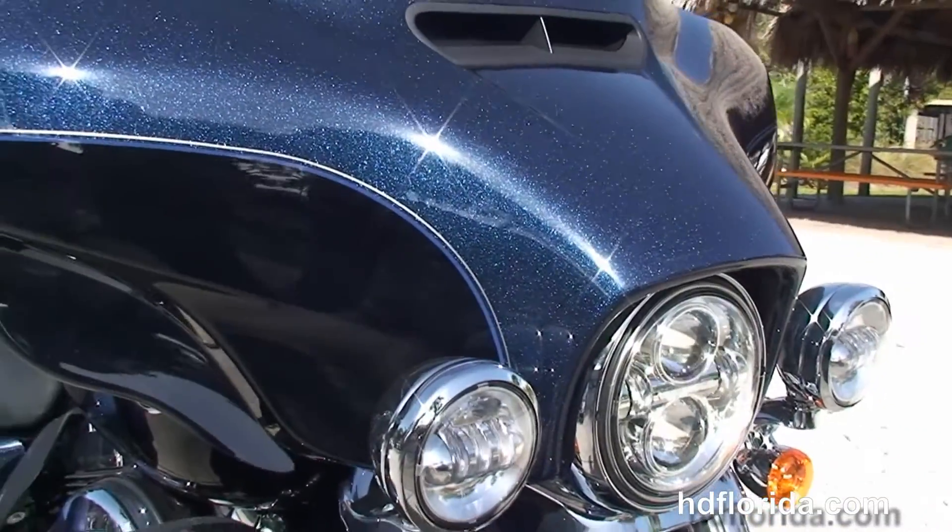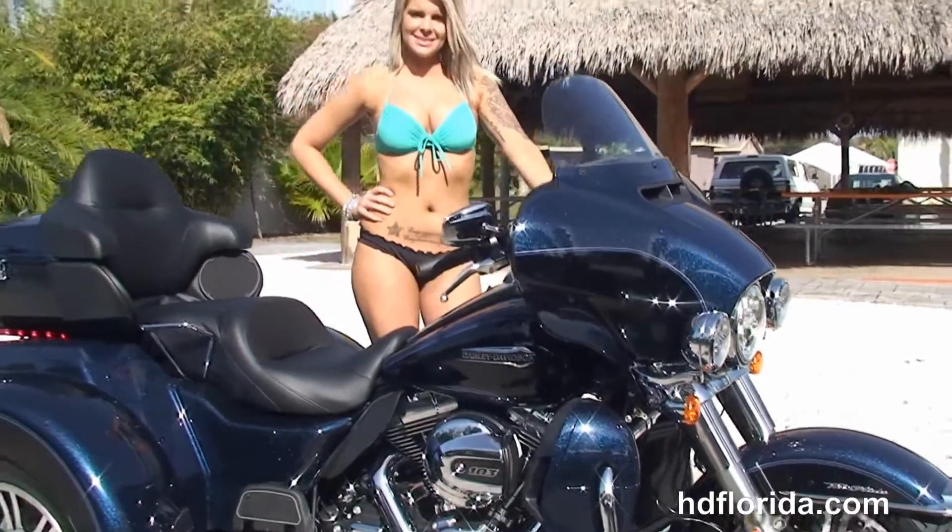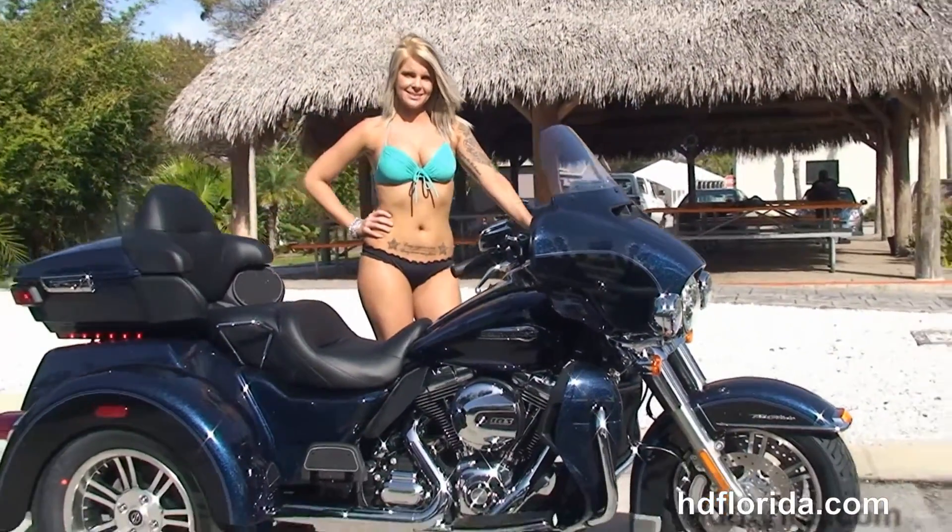Rochelle's going to fire it up for us real quick. Out front we've got the Daymaker headlamps and the Swiftstream Airbit, and this bike is in stock and ready for immediate delivery.